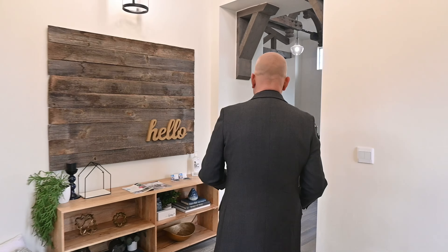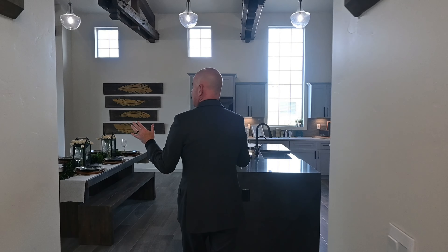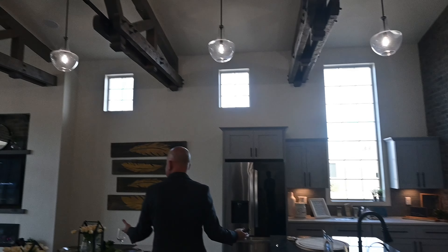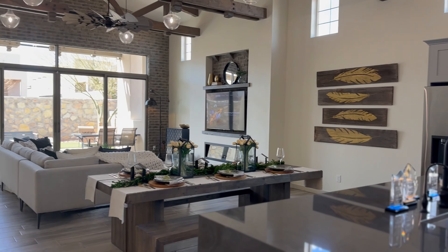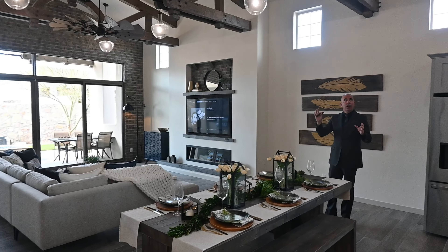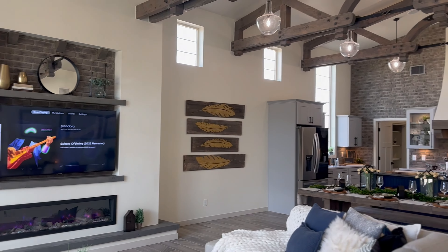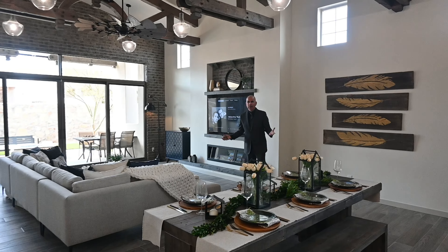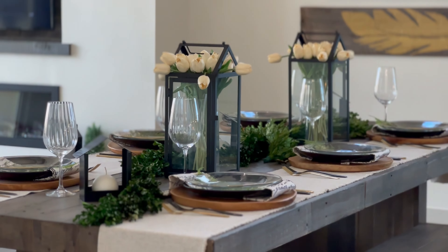Walking into here — vaulted ceilings with exposed trusses and metal joists. Look at all this lighting: recessed lighting and chandelier after chandelier. It looks like a barn inside, but modern and rustic — almost like an industrial contemporary. I mean, I'm in awe standing here. The level of design detail in this space is absolutely gorgeous.